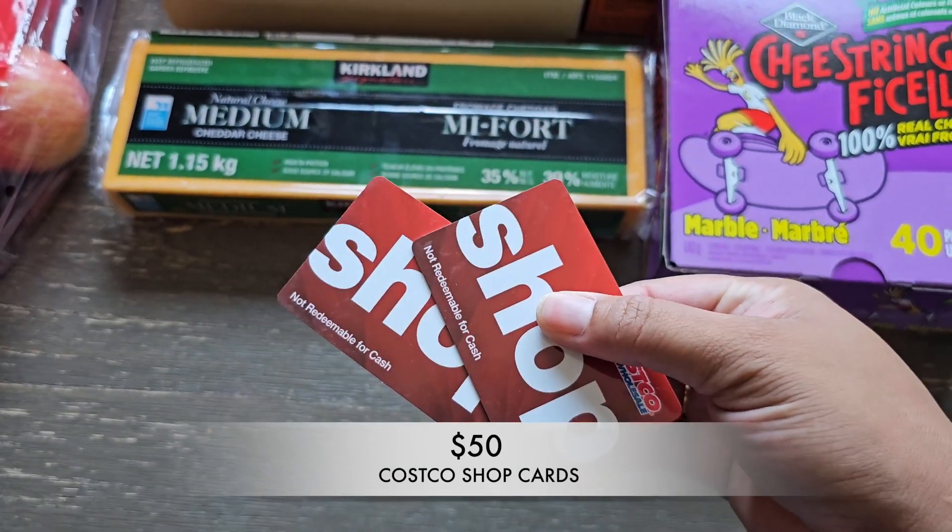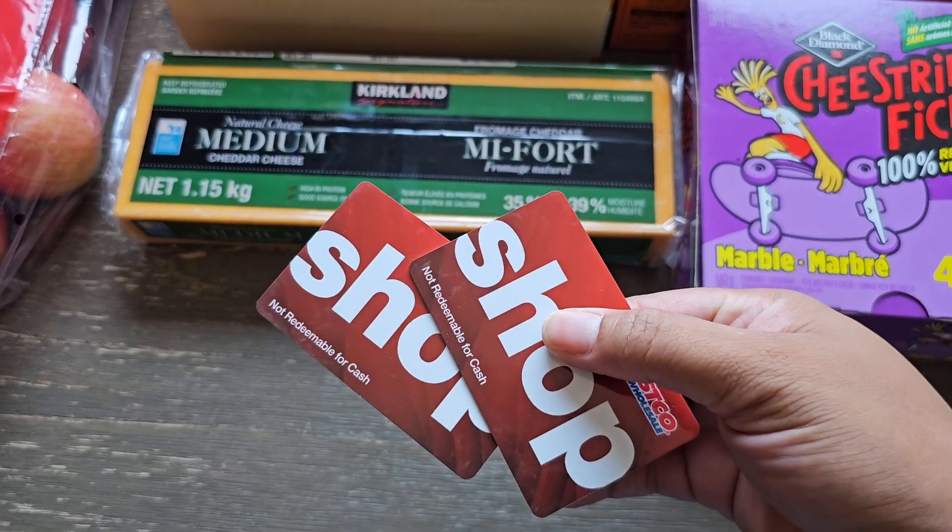Last but not least, I picked up two shop cards — two fifty-dollar shop cards — and I'm hosting a giveaway. We recently hit 10,000 subscribers and I promised a giveaway at that milestone, so it's finally time. The two shop cards are each valued at $50 Canadian. To enter: number one, be subscribed to my channel, and number two, comment in this video letting me know you want to enter. All details are in the description box below.